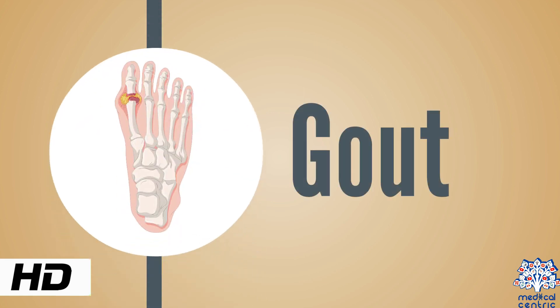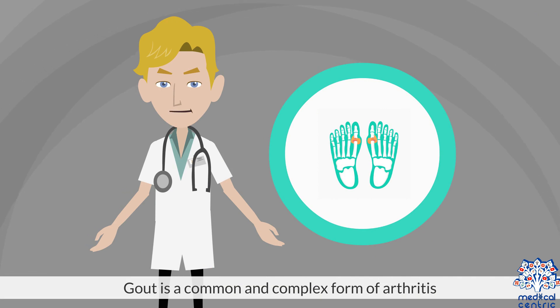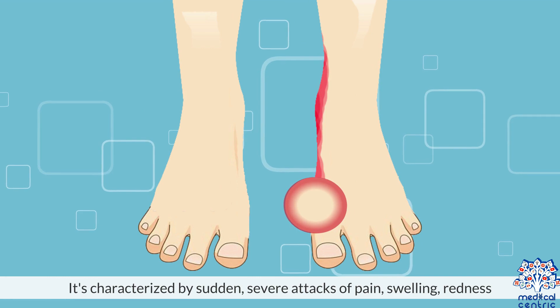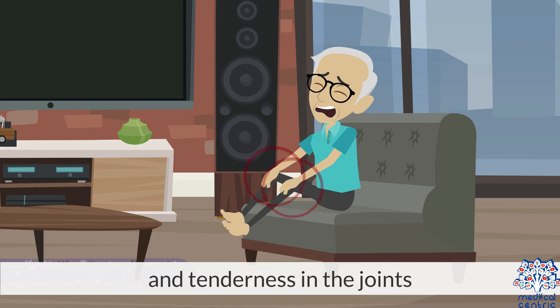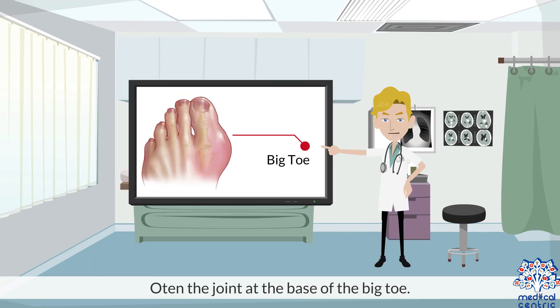Today's topic is gout. Gout is a common and complex form of arthritis that can affect anyone. It's characterized by sudden, severe attacks of pain, swelling, redness, and tenderness in the joints – often the joint at the base of the big toe.